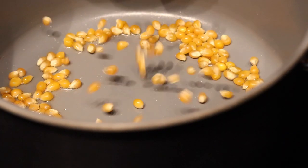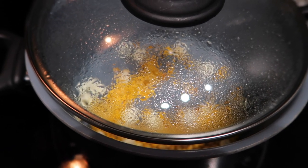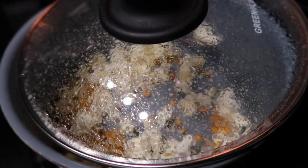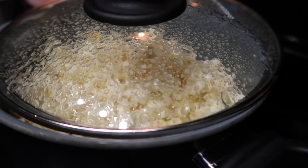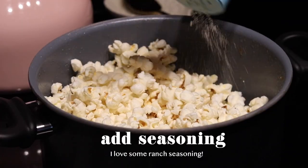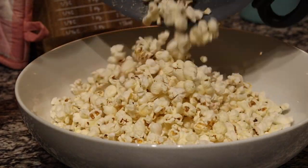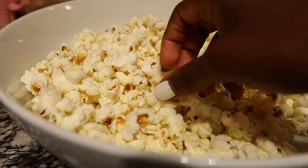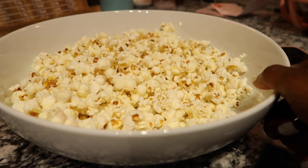We love homemade popcorn because we literally have control over everything we put into it — from the oil to the kernel to the seasoning — and it just tastes so good. Seeing and hearing the popcorn pop is always a delight. For the popcorn bowl, I'm not a fan of typical bulky popcorn bowls, so I opted for a pasta dish — a large classic porcelain dish — and when we're not using it for popcorn, we can always use it for pasta.